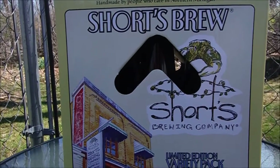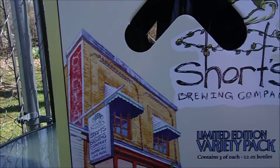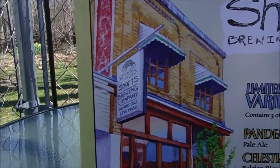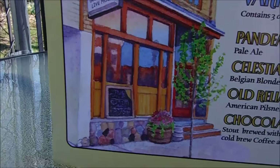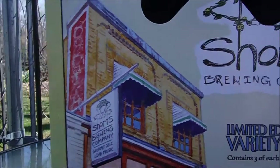Here's the Short's Spring Variety Pack. Thought I'd do a quick video and show you what's in here. That is the brewery — pretty much exactly what it looks like when you go to Bel Air.